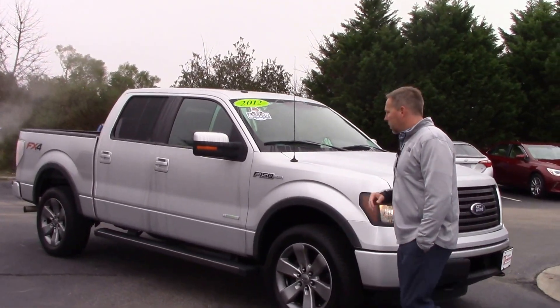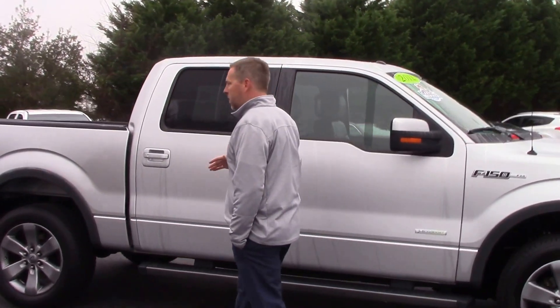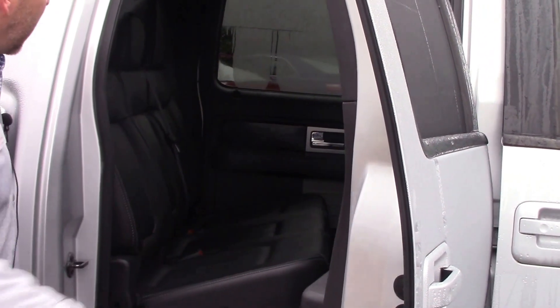It's a Carfax One Owner. It's clean, has running boards, a lot of nice options, keyless entry. Also has a very nice interior with dual air for the back leather seats.